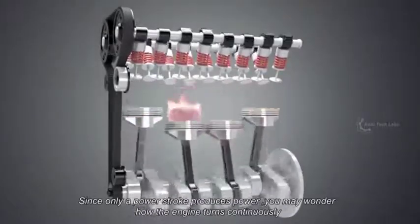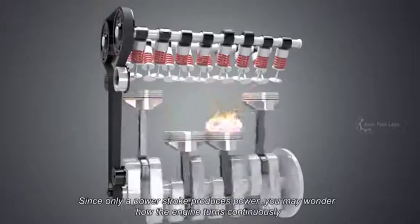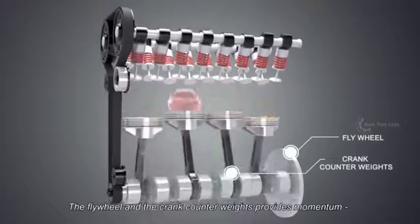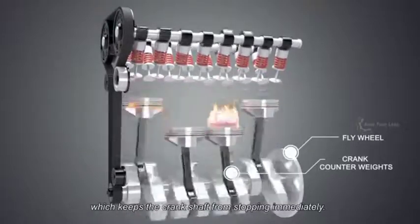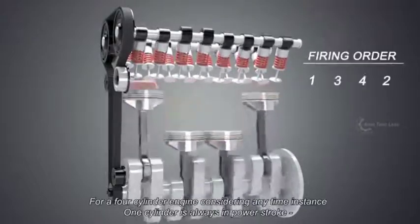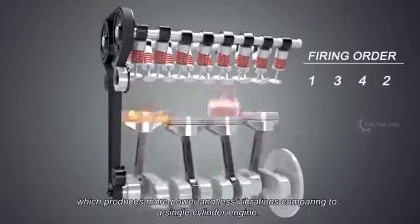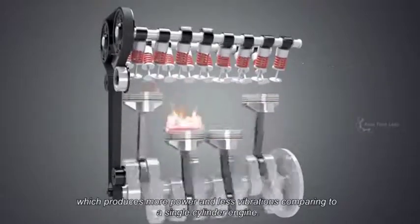Since only the power stroke produces power, you may wonder how the engine turns continuously. Well, the answer is in the crank itself. The flywheel and the crank counterweights provide momentum, which keeps the crankshaft from stopping immediately. For a four-cylinder engine, at any given time instance, one cylinder is always in the power stroke, which produces more power and less vibration compared to a single-cylinder engine.